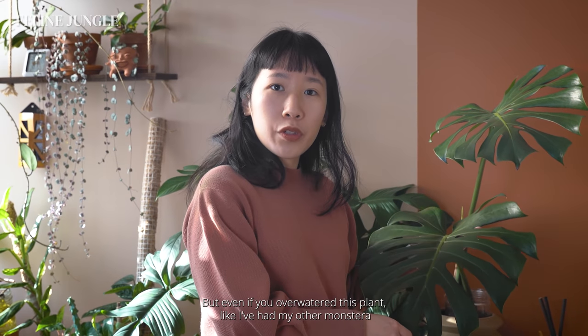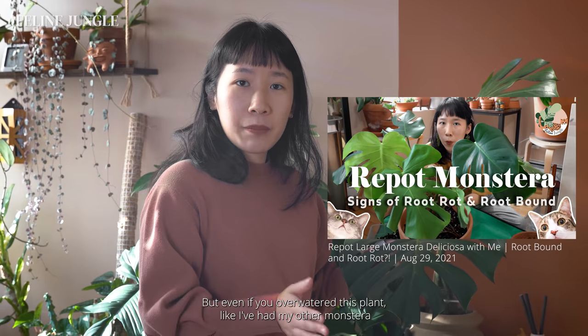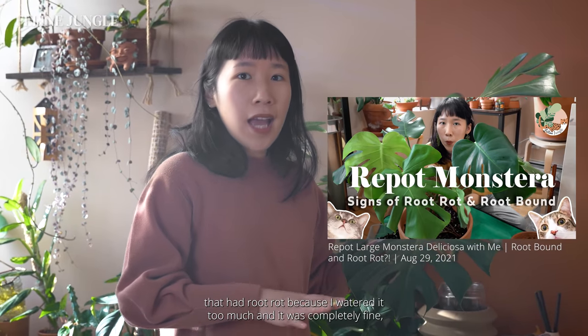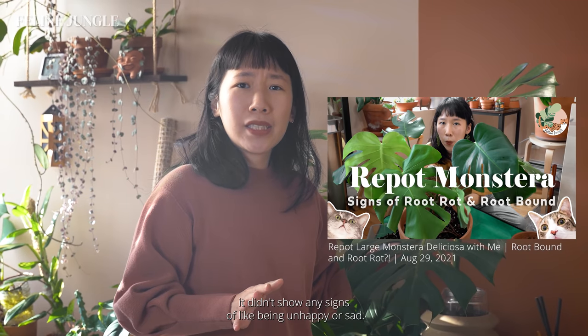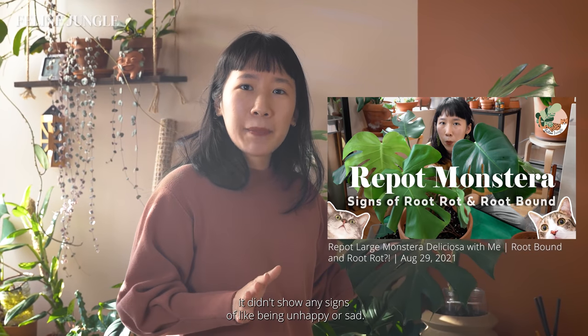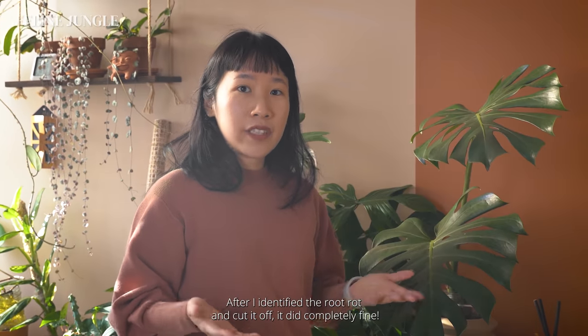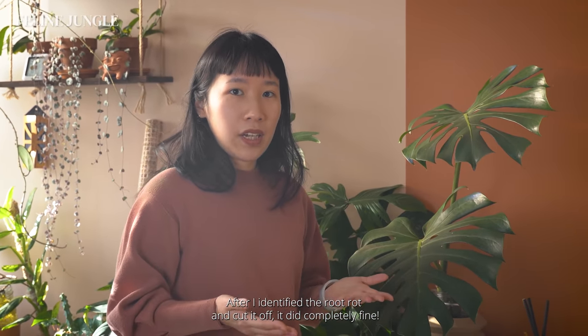Even if you overwater this plant, I've had a Monstera that had root rot because I watered it too much and it was completely fine. It didn't show any signs of being unhappy — it was actually giving me a new leaf, which is why I didn't recognize the root rot. But after I identified it and cut it off, it did completely fine.